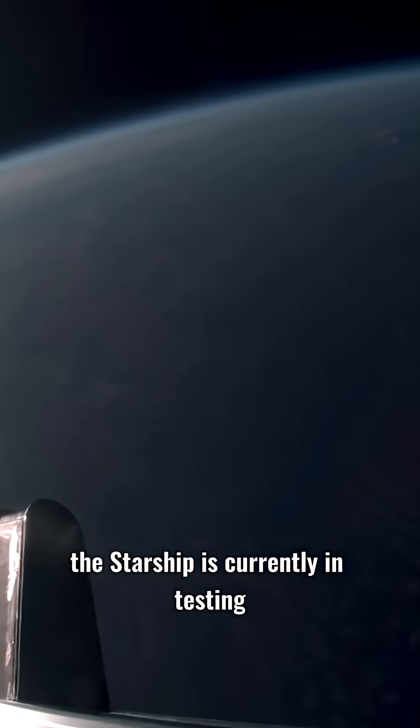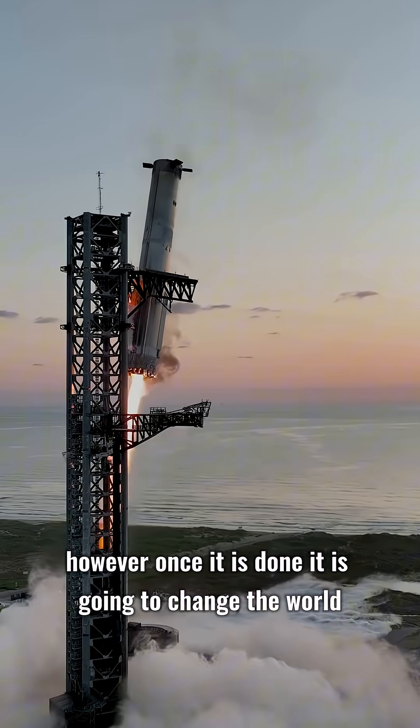The Starship is currently in testing. However, once it is done, it is going to change the world.